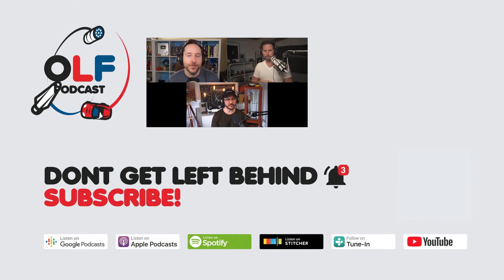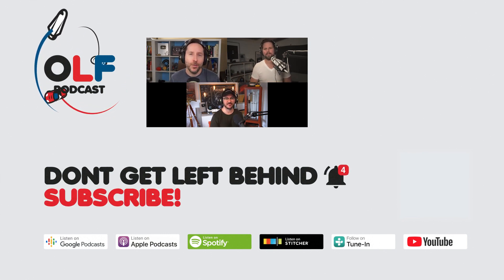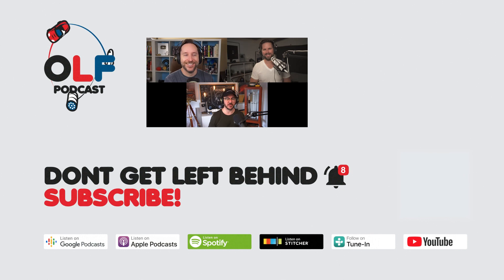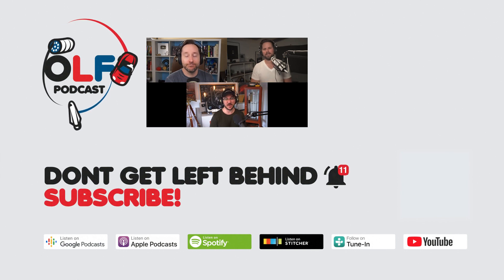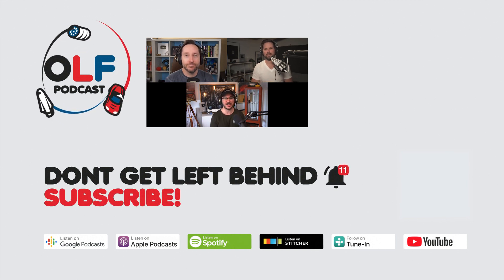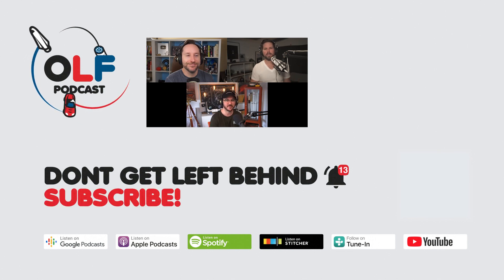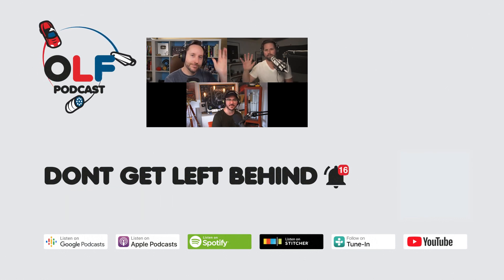Thanks so much for watching this clip from our show. If you want to watch the full episode you can go to olfpod.com/yt. If you want more from us, consider becoming a Patreon member — you'll get early access to episodes, join our community, watch us record live, and get your name in the credits at olfpod.com/patreon. Check back every Friday for new clips and new episodes on the main channel.